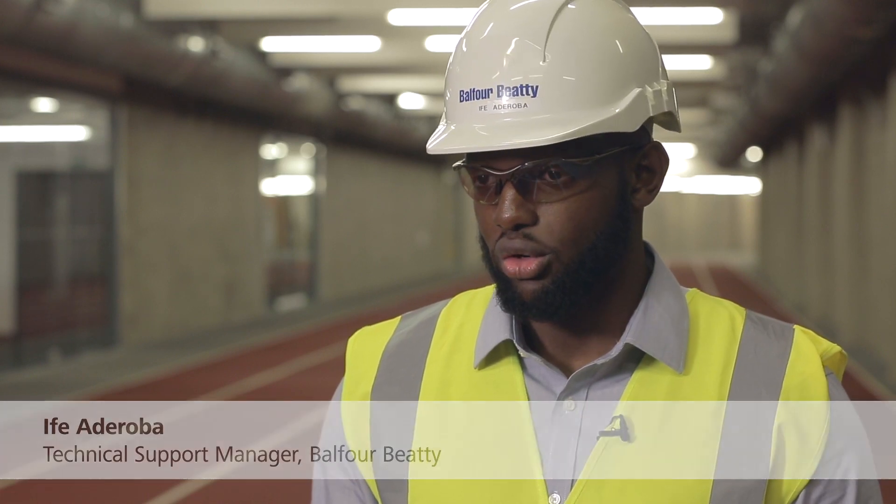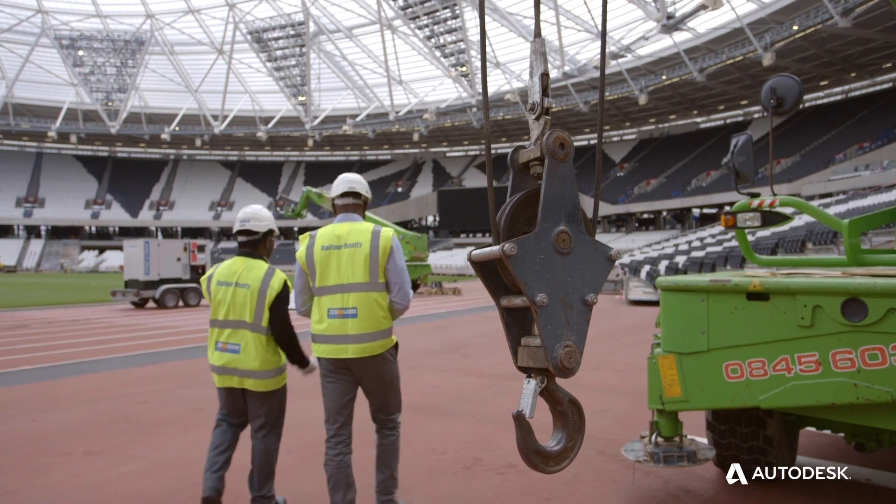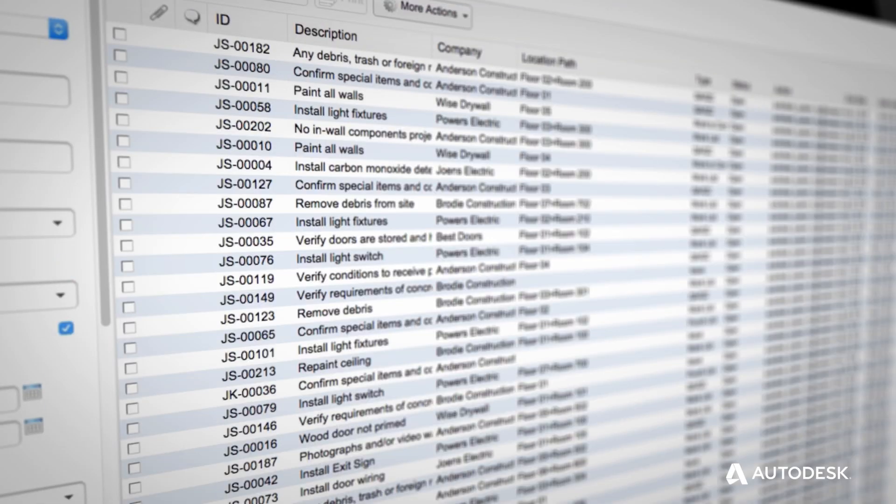We all have a common place to go to look at the issues. Yesterday I was able to look at all snags for this project and I found that two-thirds of all snags were actually allocated to one particular subcontractor. So by identifying trends you can deal with those issues a lot sooner than you probably would have been able to.